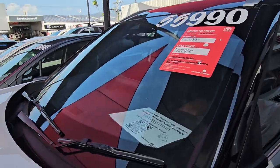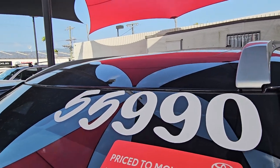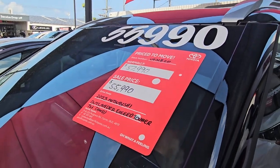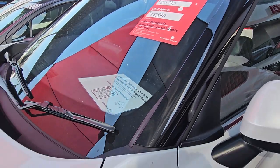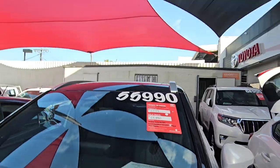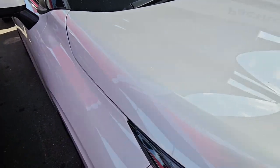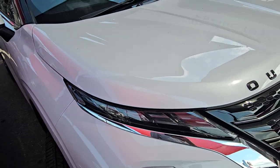Obviously no chips or cracks through the windscreen. All our cars, we guarantee no write-offs, flood damage, or hail damage — we simply don't touch them. Very tidy across the bonnet; that's just a little bit of dust from the shade sails up there. Very, very tidy across the bonnet. We get these re-detailed the day you pick it up as well.